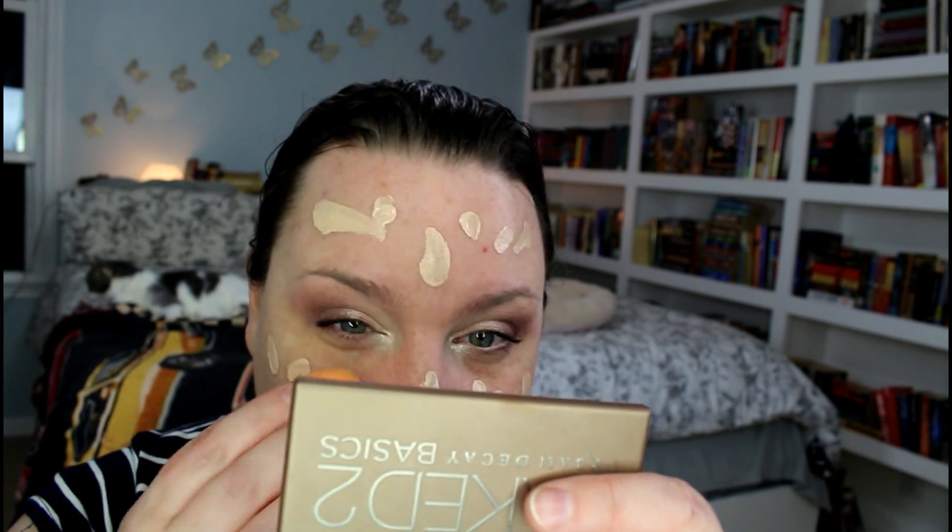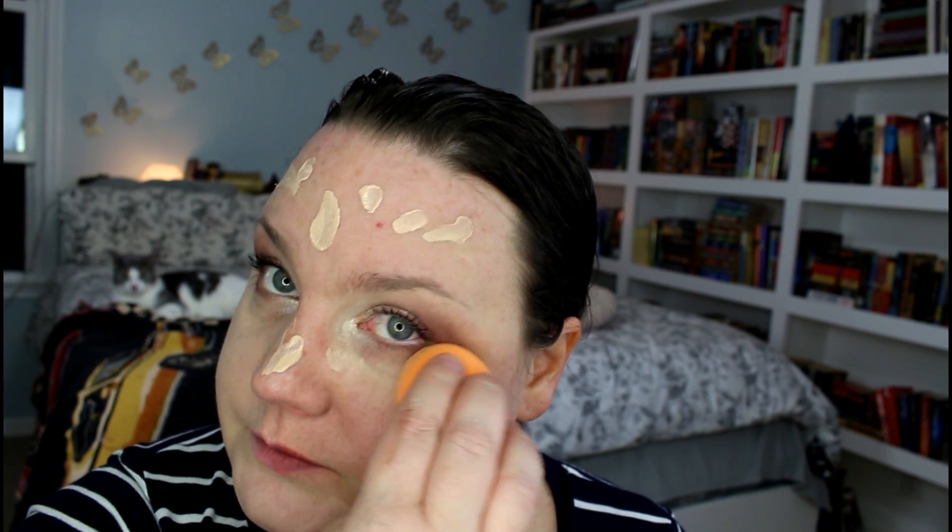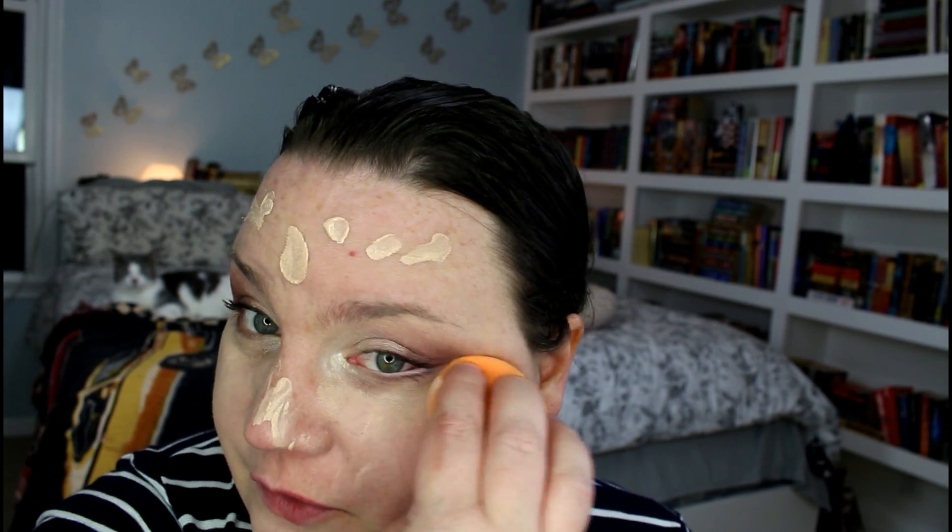I'm going in with my Real Techniques Miracle Complexion Sponge and blending those in. Where this foundation really breaks down on me the most is around my T-zone — my nose, chin, and forehead — which is really weird because I have very dry skin, so I'm not sure what the malfunction is. It could just be using it with the wrong primer. I know a lot of people really do like it, and the finish is really beautiful — I like that it's medium coverage and buildable, not too heavy on the skin. I'm building it up just a little where I've got some unevenness.